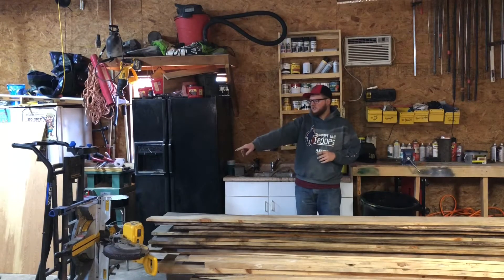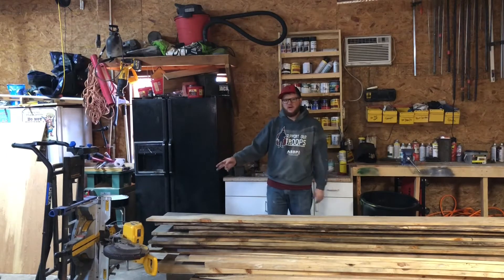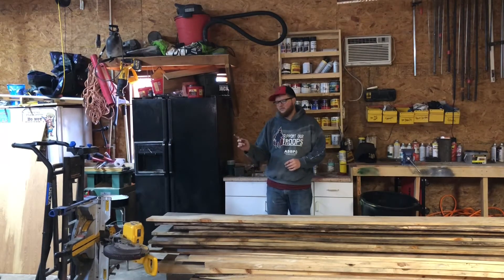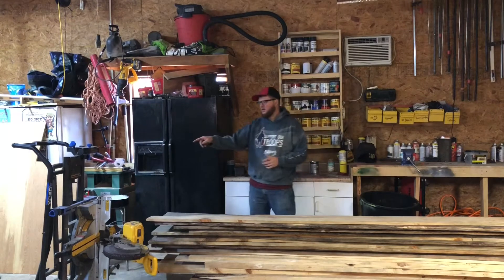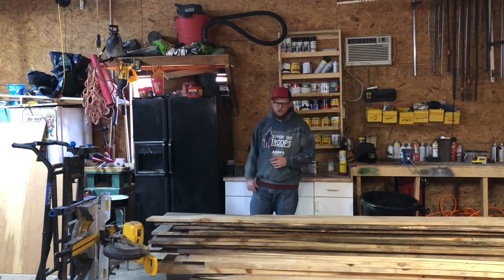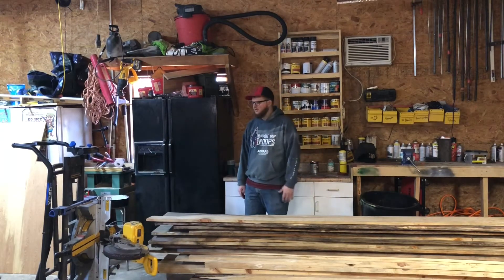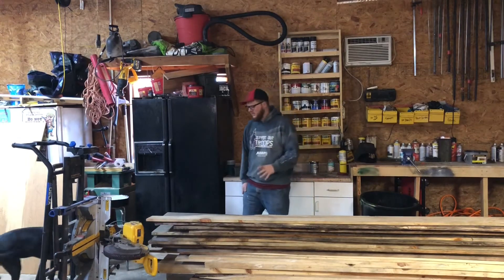Here you'll see my chop saw. I saved for about six months with my odd jobs and bought this chop saw two years ago. It runs off 120 or it'll also run off two DeWalt 60-volt batteries on a Delta roll-around job site cart. Works great.